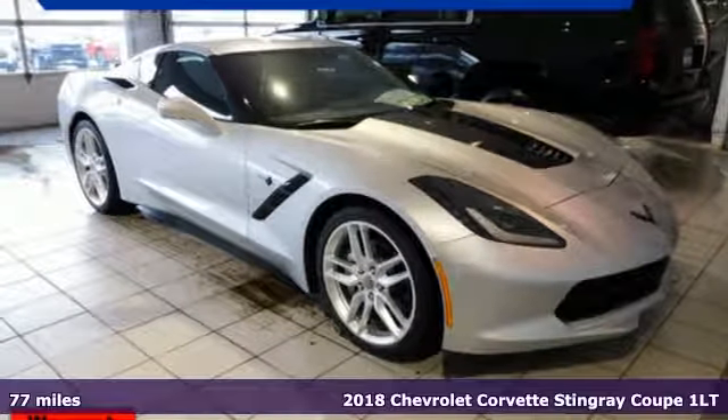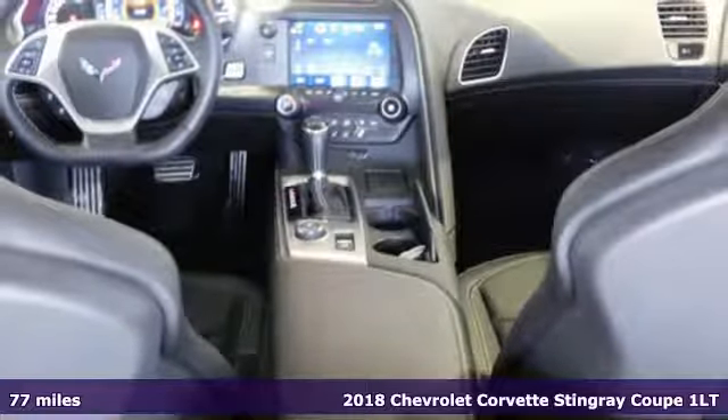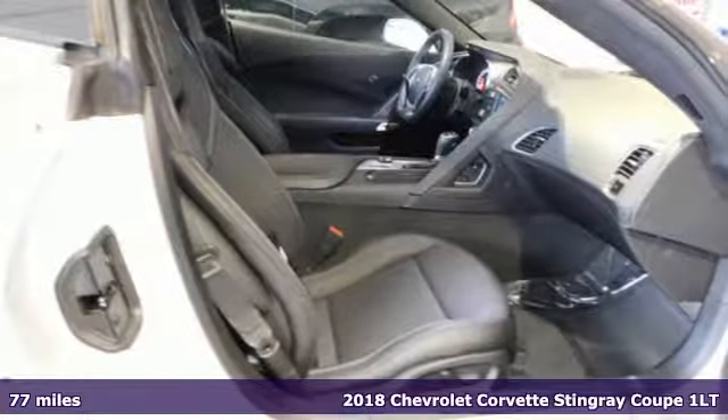It's a 2018 Chevrolet Corvette. This icon has been designed to defy convention and to provide a thrilling driving experience like no other.